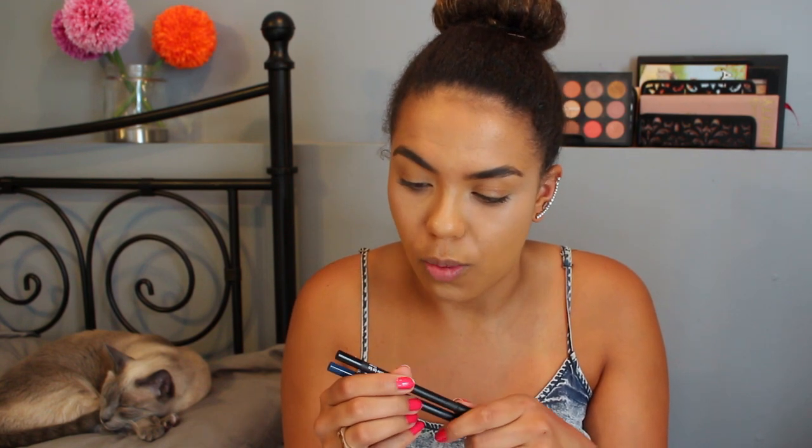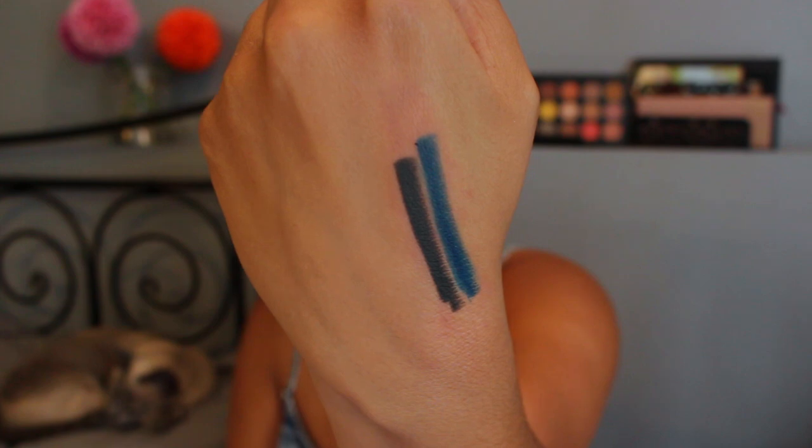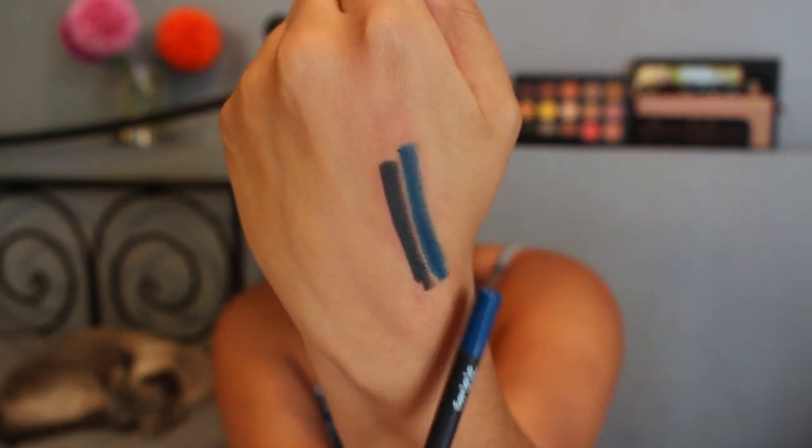They also sent along two of their Ooh La La liners, which are waterproof and smudge proof. These come in like 20 different shades, and they sent them in the shade Blue Moon, which is a blue, and Noir, which is a black. These are pencils that you sharpen. They're pretty creamy with a slight waxiness to them, not too creamy. That one there is Noir, and this one here is Blue Moon.